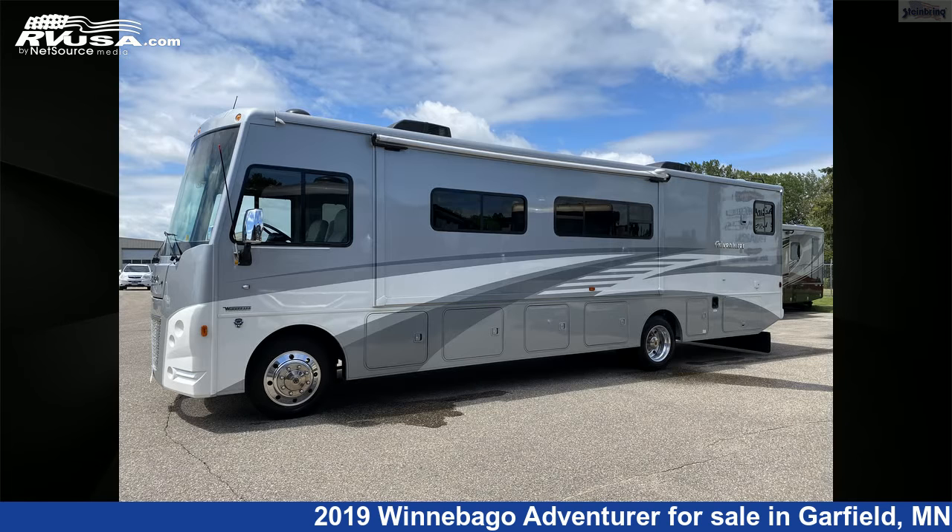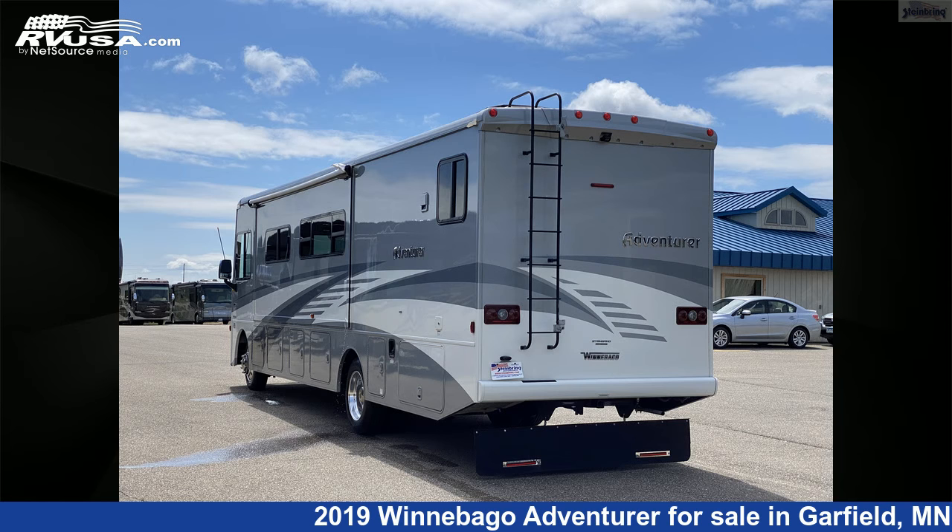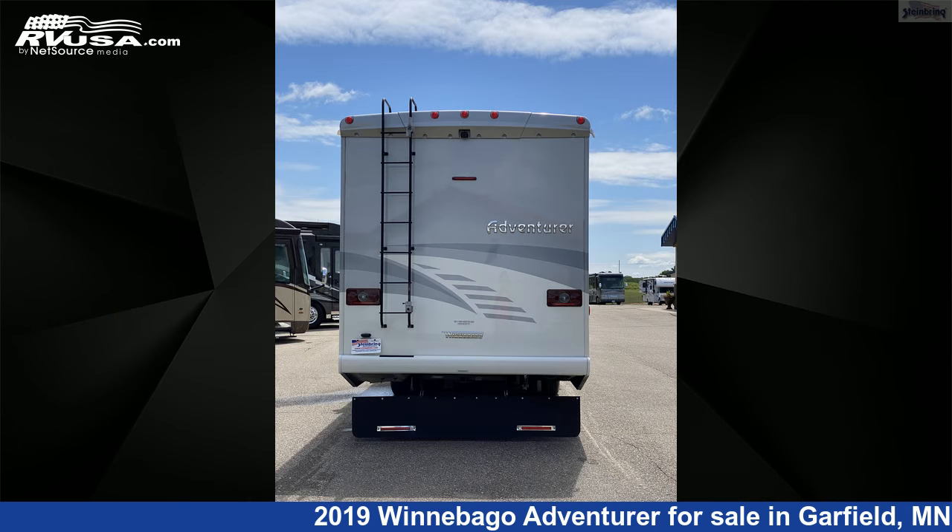This used Winnebago is 35 feet 5 inches in length and features two slideouts, an Inspira core interior, and 74 gallons fresh water capacity. The floor plan layout of this Class A features bath and a half,